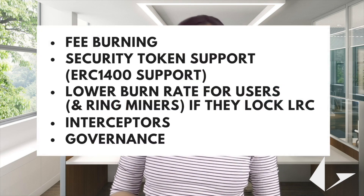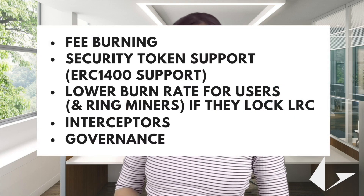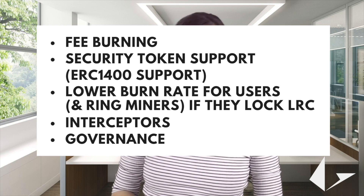Let us have a brief look at the key parameters of these designs: fee burning, security token support, ELC 1400 support, lower burn rates for users and ring miners if they lock LRC, interceptors, and governance.